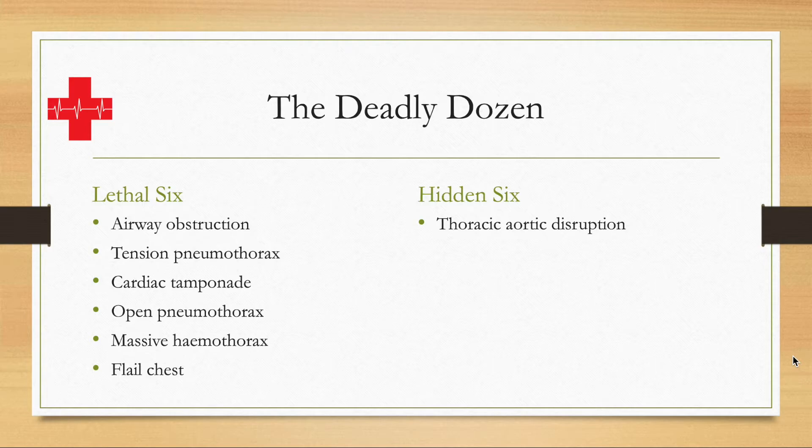The hidden six are the ones that have the potential to cause death but are not automatically an immediate problem. First: thoracic aortic disruption — the aorta within the chest has damage to it. If it is only a minor amount of damage, that is not immediately life-threatening, but if not addressed, then it is going to kill the patient.